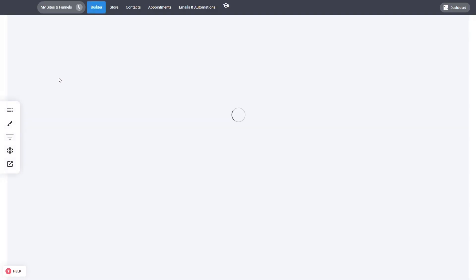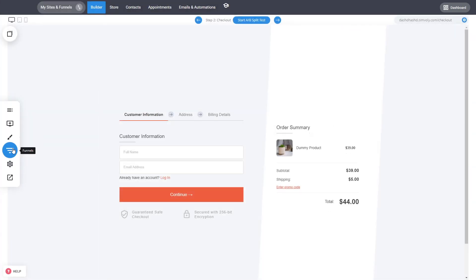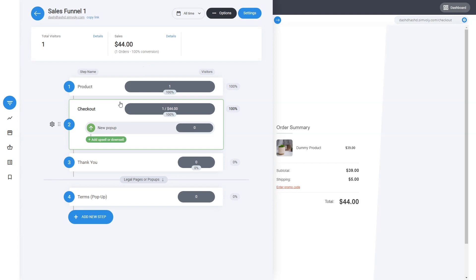People can create sales funnels and lead generation funnels with these amazing views — something that no other website platform has. This is one sales funnel which has four steps: a product page, a checkout with an upsell, a thank-you page, and a pop-up for terms and conditions. You can navigate through all these different pages by clicking on them. Funnels have a specific flow you want people to go through, making them really good for conversions.